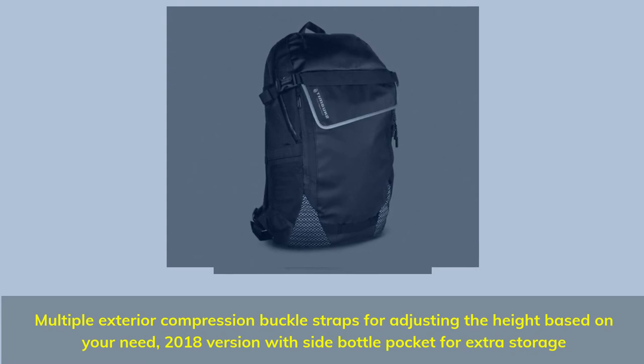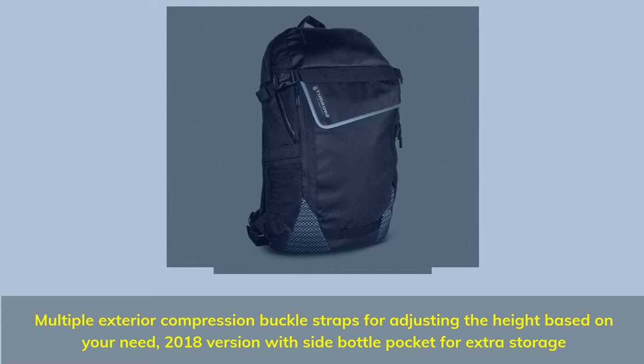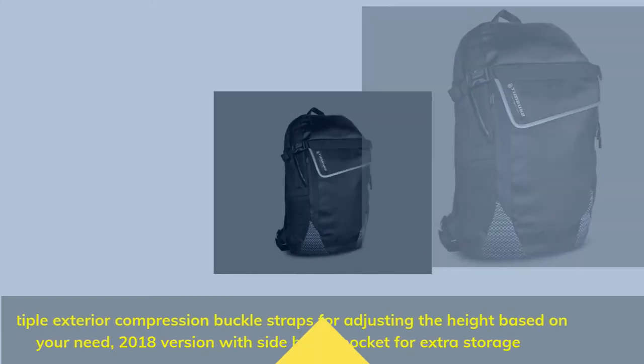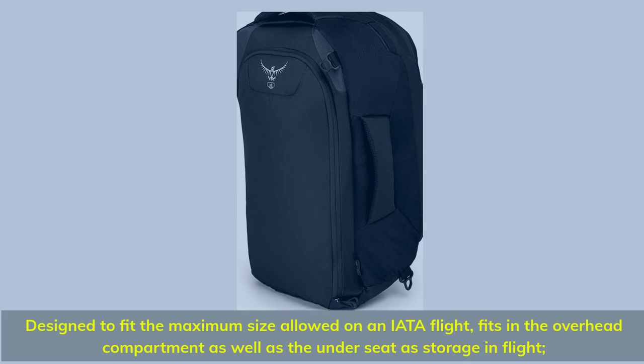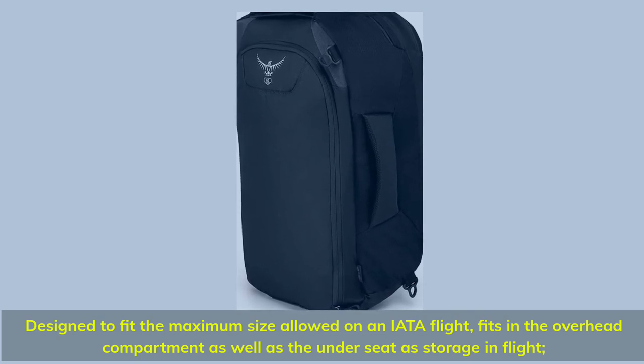Multiple exterior compression buckle straps for adjusting height based on your needs. 2018 version includes a side bottle pocket for extra storage. Designed to fit the maximum size allowed on any flight — fits in the overhead compartment as well as under the seat for in-flight storage.